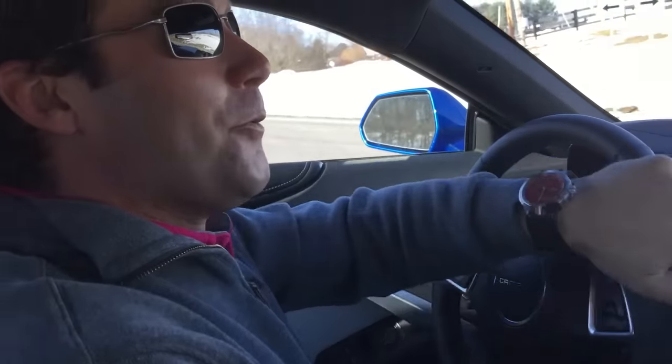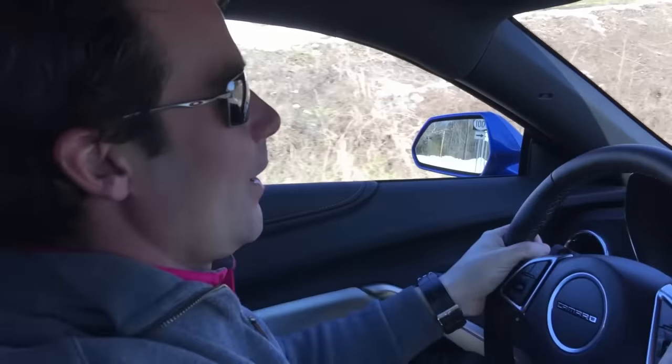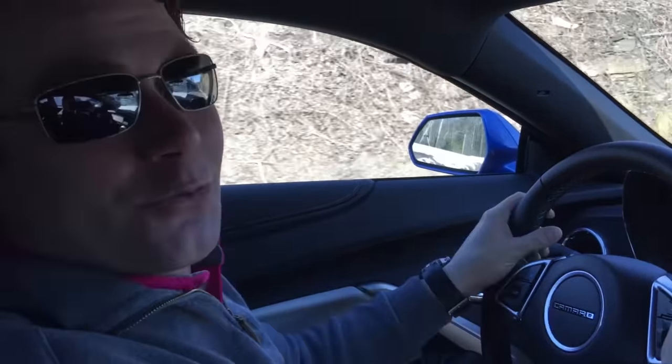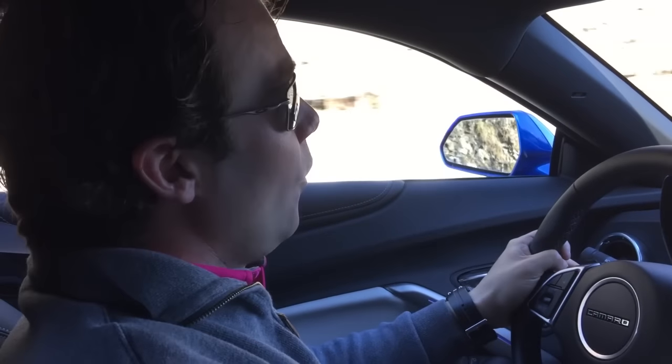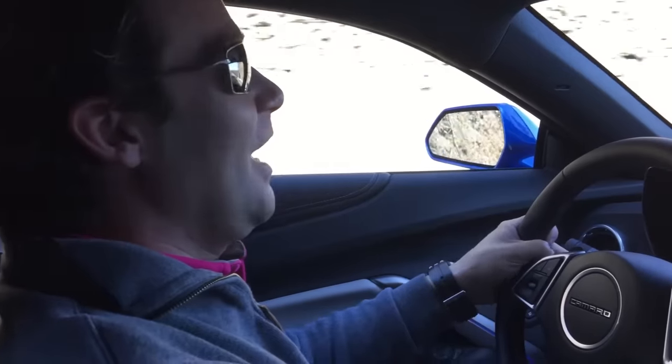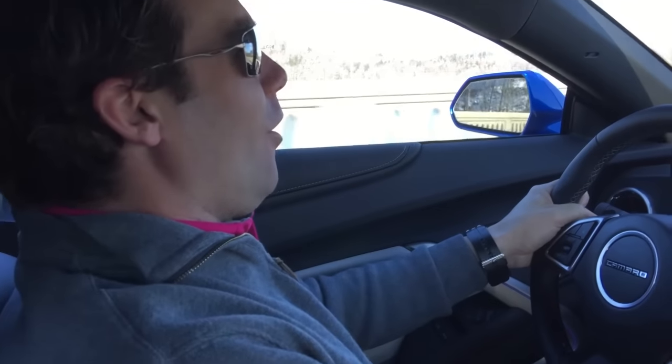All right, folks. Welcome back to Lake Kremlin Corvette Guy Car Reviews, and we are in for an experience. This is the first drive of the all-new Gen 6 Camaro. We're in a 2SS, and I don't even know where to start because this is a proper sports car.